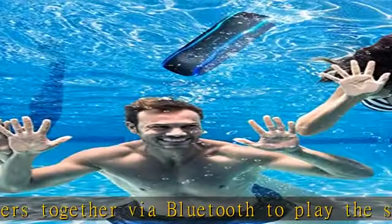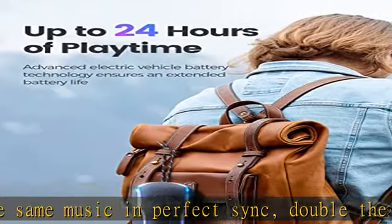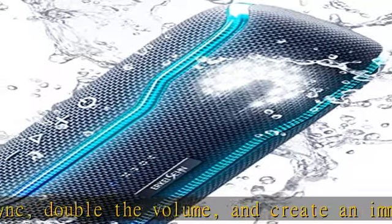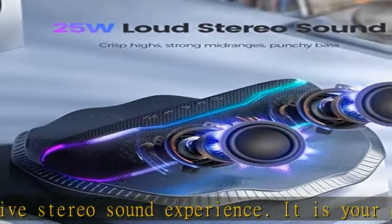Engineered to withstand bumps and drops, the outdoor speaker in a rounded triangular prism shape is more durable than others and compact enough to hold. Perfect for use at house parties or taking to pool parties, beach parties, barbecues, biking, hiking, camping, and more.